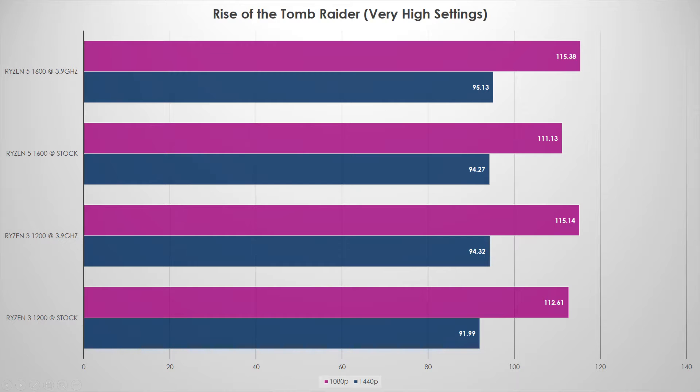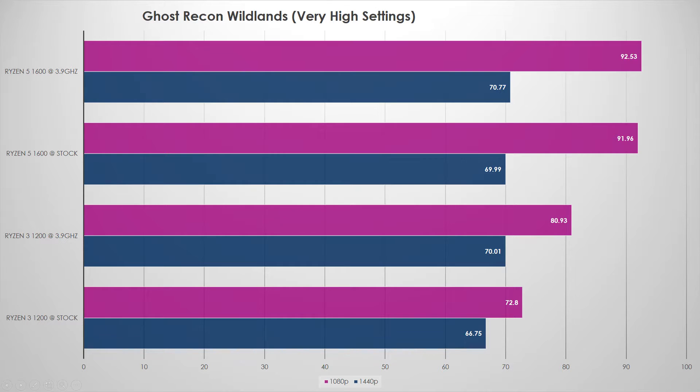Ghost Recon Wildlands is the next one on the chopping block, and this test was quite interesting. The core count made a huge difference. Looking at the performance test, the Ryzen 3 chip used significantly more CPU and GPU usage went down — the CPU was clearly bottlenecking performance. Overclocking the Ryzen 5 didn't make a huge difference since it already boosts to 3.7 GHz versus Ryzen 3 only boosting to around 3.3 to 3.4. However, the Ryzen 3 chip did see tangible increases at both 1440p and 1080p when overclocked, since we hit a CPU bottleneck almost the entire time.